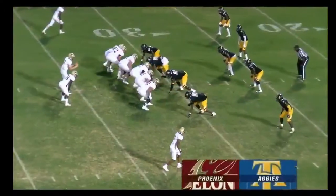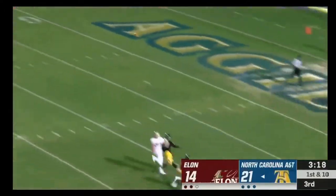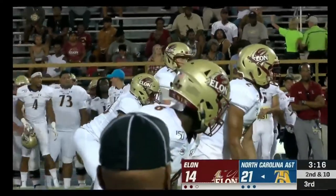Play action — Cheek lofts one. There are going to be some spaces there, especially the way this rush has come on A&T.